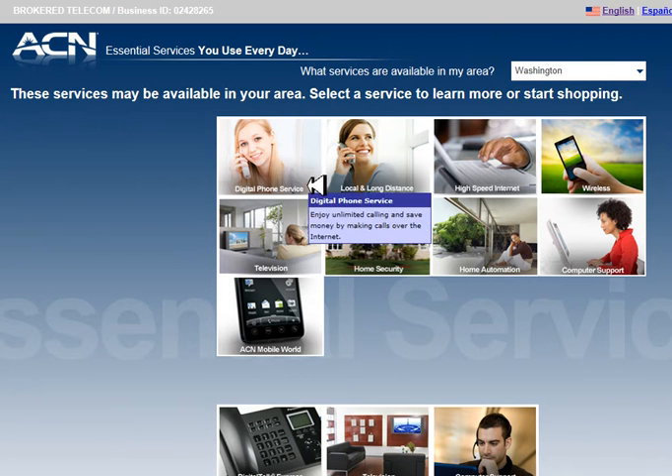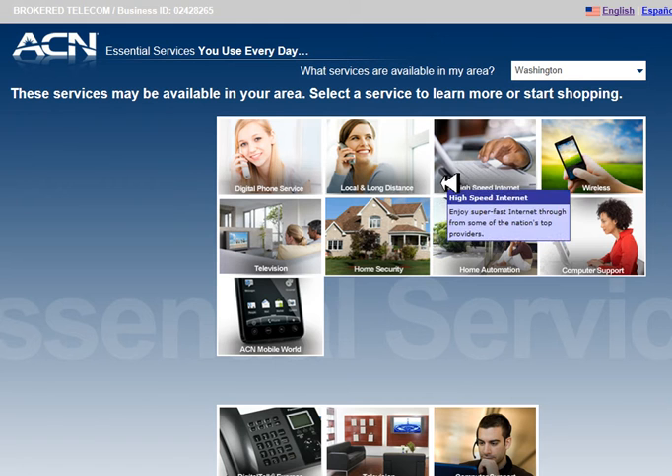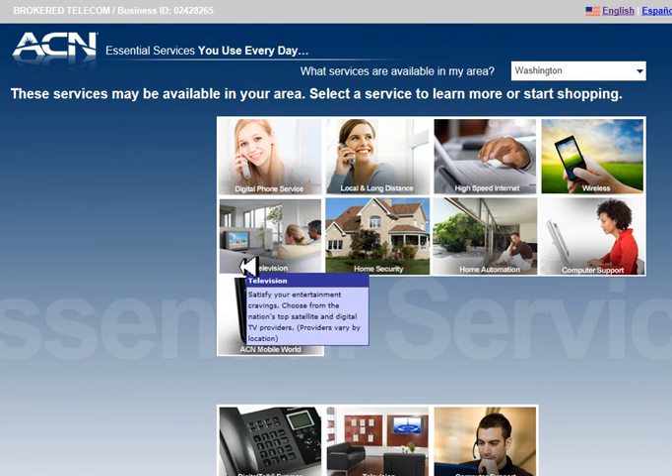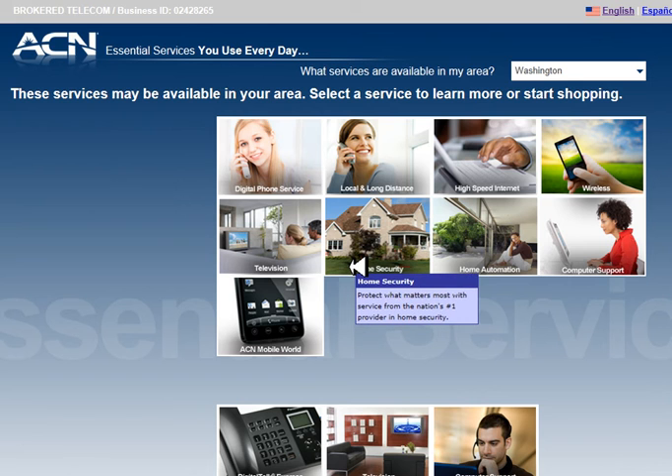Here's digital phone service, long-distance service, high-speed internet, wireless cell phones, television, home security systems, and others. Notice that there is no gas or electric utilities available in Washington State.